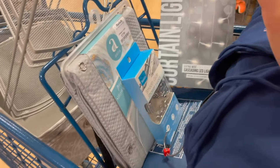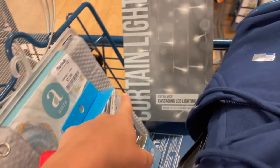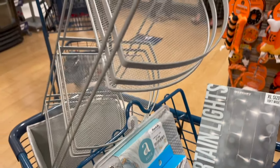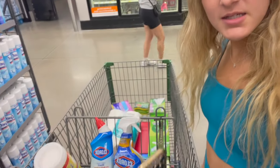Hey guys, I'm in Marshall's right now and we bought a shower curtain with the hooks, some lights to put on the wall, something for my bathroom so all my roommates and I can share, and then just some bins. Guys, we're at Walmart now, just buying little necessities that I need.